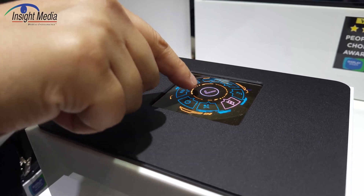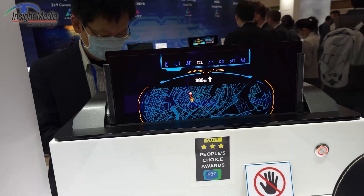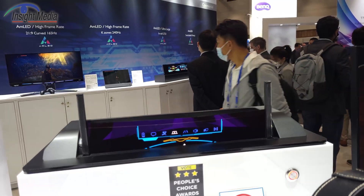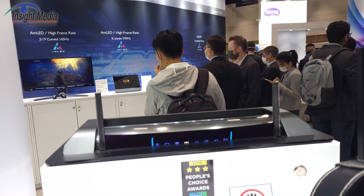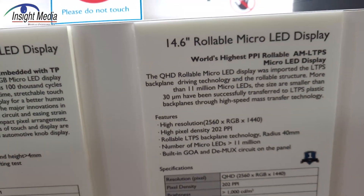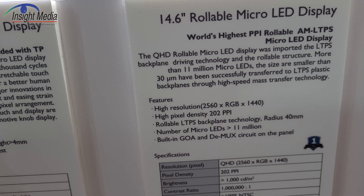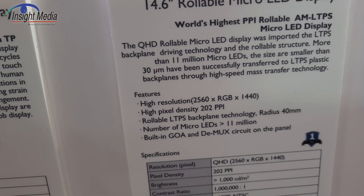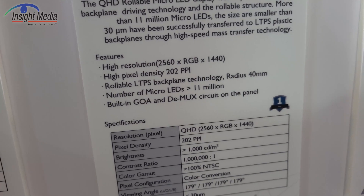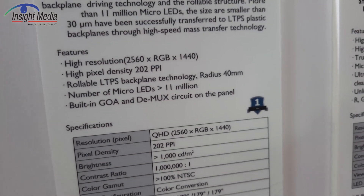It's also got control — it can actually control this 14-inch rollable display in the back, which is also micro-LED based. A very nice solution. Here are the details on that display: 202 ppi, which I think is the highest ppi for a rollable display. LTPS backplane, million-to-one contrast. Very nice looking displays with small micro-LEDs.